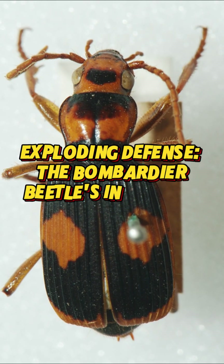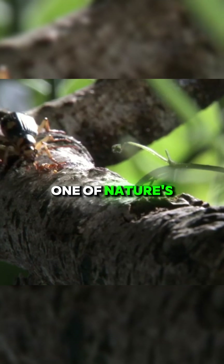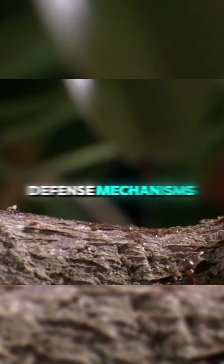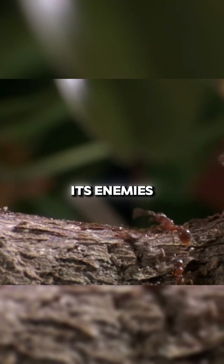Exploding Defense: the Bombardier Beetle's incredible protection technique. The Bombardier Beetle has one of nature's most interesting defense mechanisms. This small insect uses a unique method to confuse and repel its enemies in times of danger.